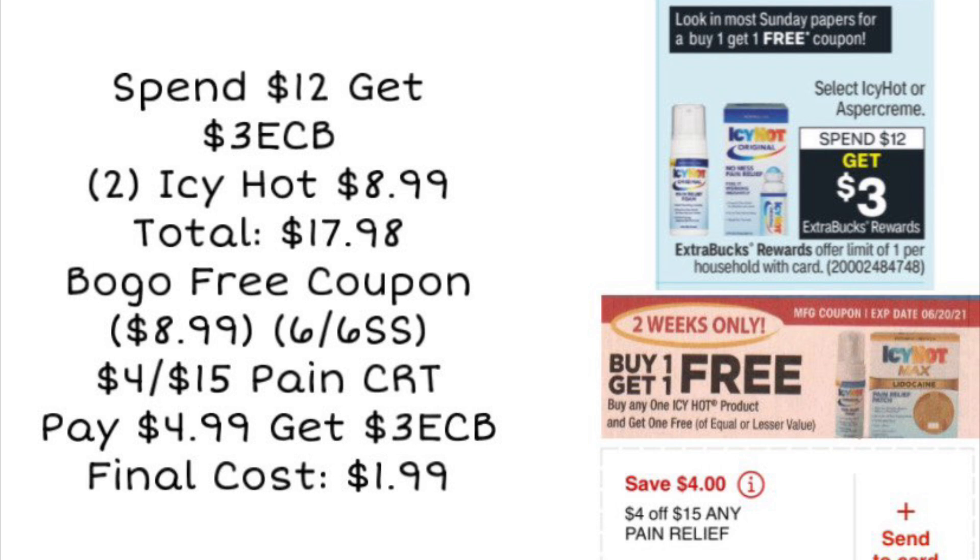And if you have a $4 off of $15 pain CRT, you can go ahead and use it on these products as well. That'll leave you paying $4.99 but getting a $3 ExtraCare Buck back, making your final cost only $1.99 for both products. That is definitely a great deal for the Icy Hot.